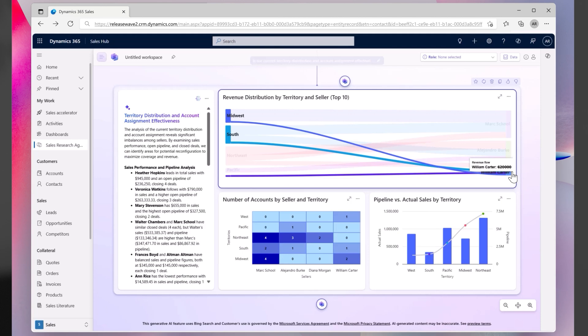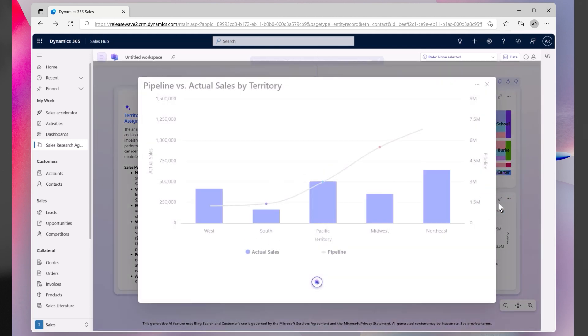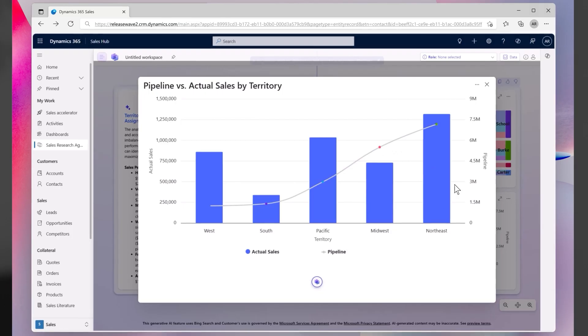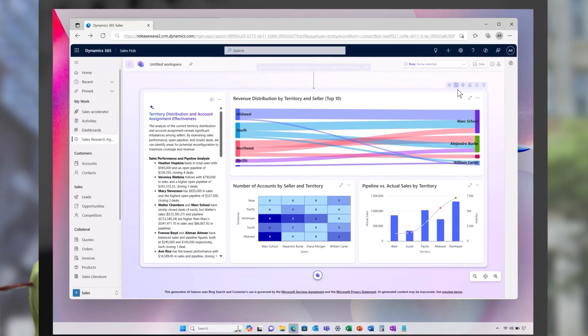Territory planning and account assignment are also simplified. The agent analyzes account and revenue distributions across territories, highlights imbalances, and identifies where sellers may be overburdened — delivering actionable insights to support smarter, revenue-driven decisions.